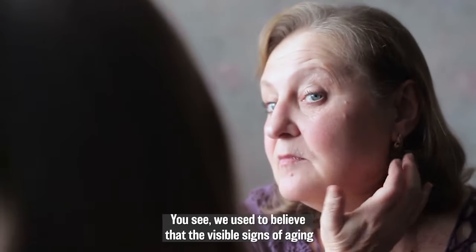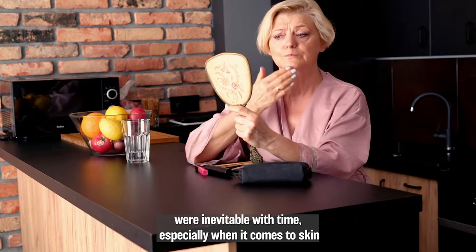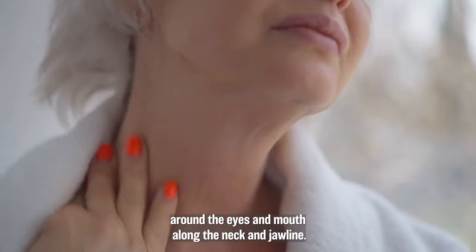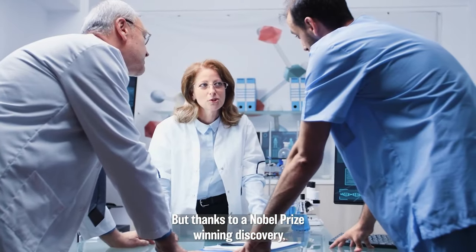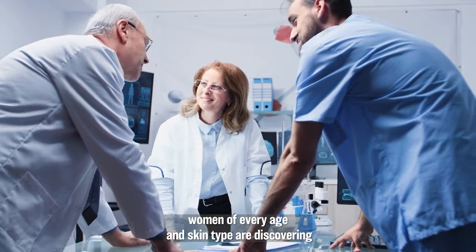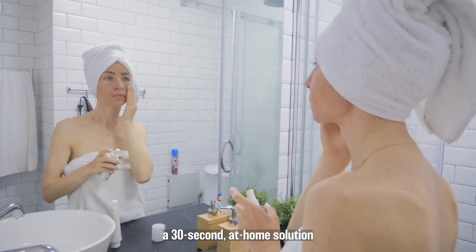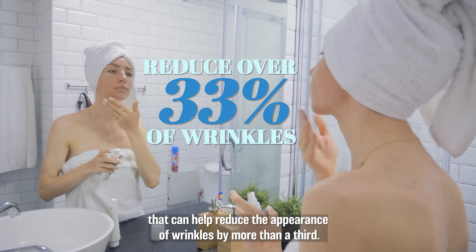You see, we used to believe that the visible signs of aging were inevitable with time, especially when it comes to skin around the eyes and mouth, along the neck and jawline. But thanks to a Nobel Prize winning discovery, women of every age and skin type are discovering a 30-second at-home solution that can help reduce the appearance of wrinkles by more than a third.